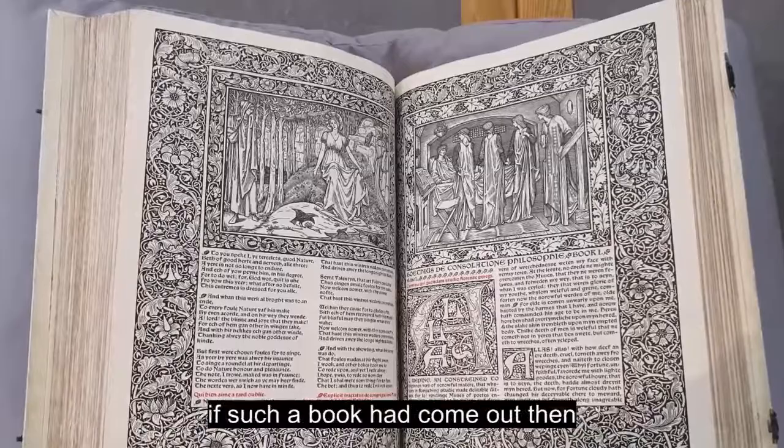if such a book had come out then we should have just gone off our heads. But we have made, at the end of our days, the very thing we would have made then if we could.